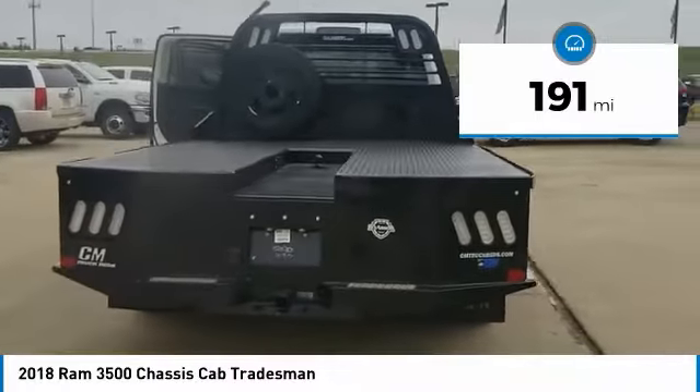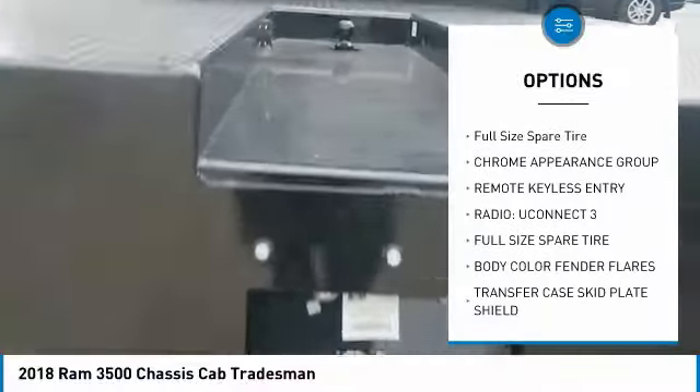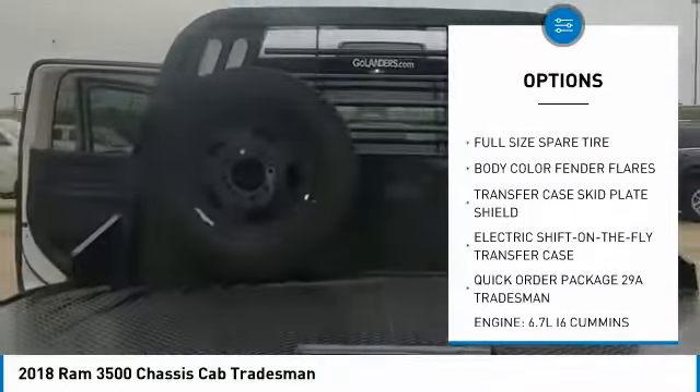This vehicle has less than 200 miles. Here are some of this vehicle's great options: remote keyless entry, full size spare tire. Come take a test drive today.